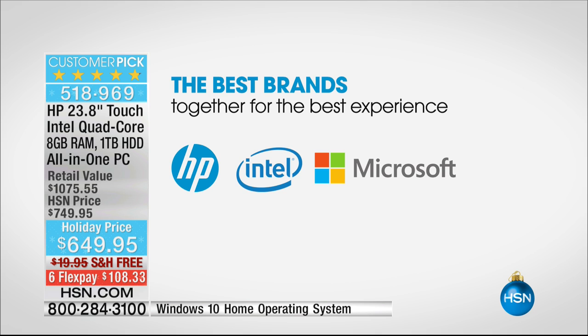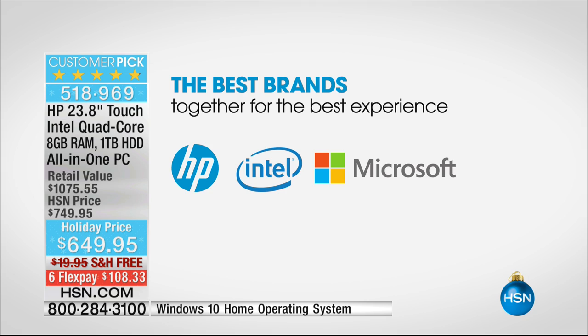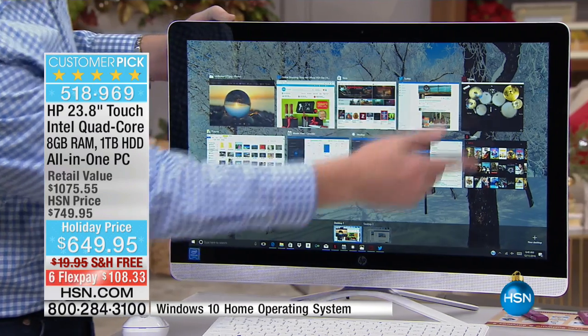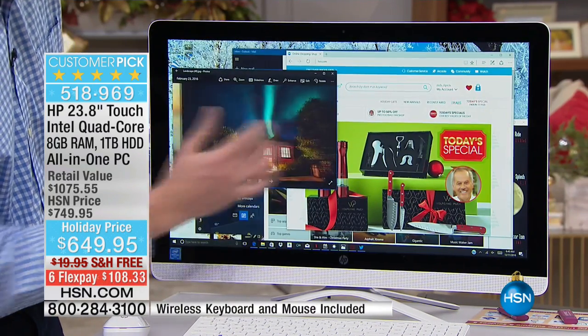You're getting the best from HP with the bigger screen, and the best from Intel with the quad-core. With Microsoft, it's the Windows 10 experience, which makes it so easy to navigate. I've got ten programs now running at the same time — and it's flawless.